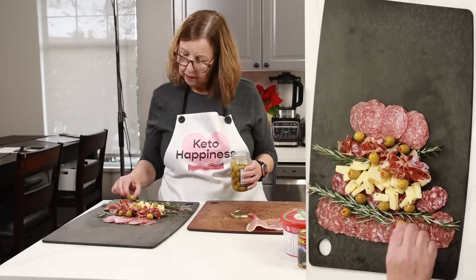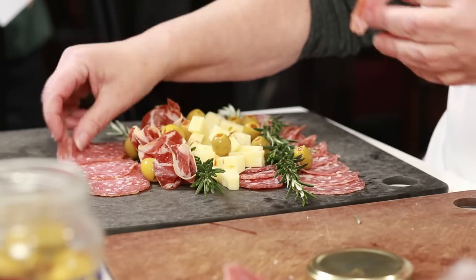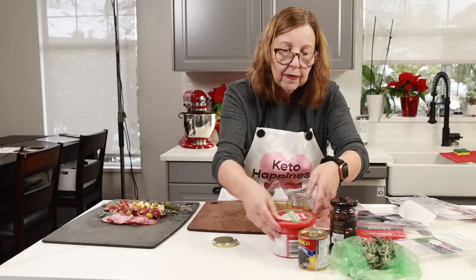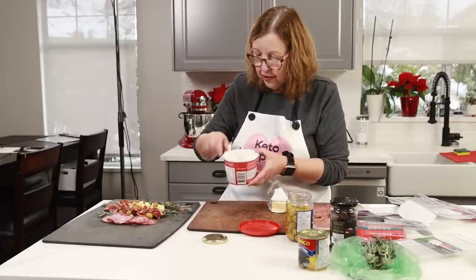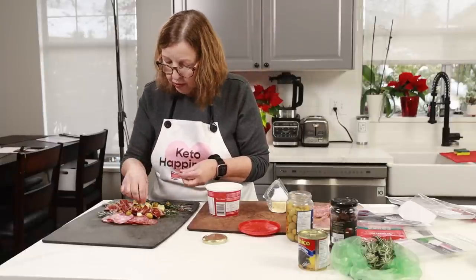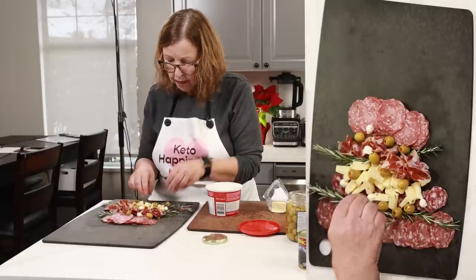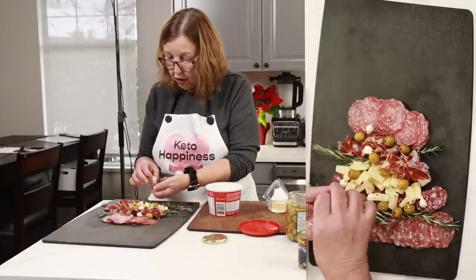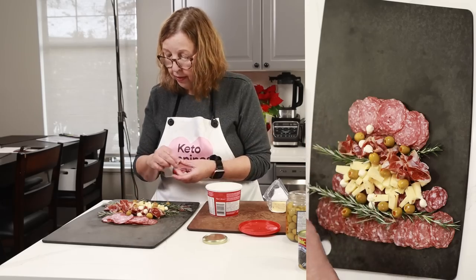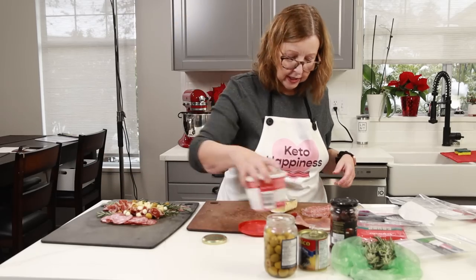Instead of putting a row of olives, make them kind of random — I'll probably add some more at the end. How heavily you load this up depends on how many guests you're expecting. I also have some bocconcini pearls — little tiny round pieces of fresh mozzarella — that can look like Christmas lights too, or maybe snow on the bottom. I actually have some feta cheese I could crumble to make it look like the tree is sitting in snow.